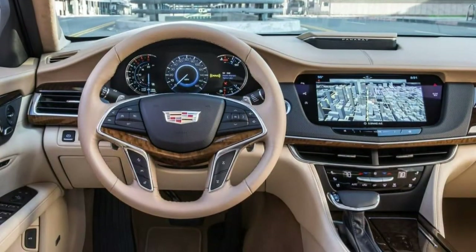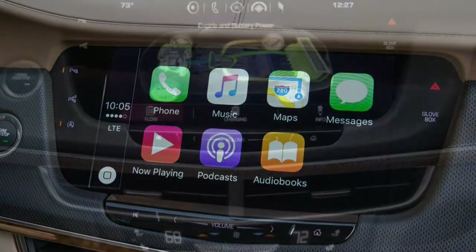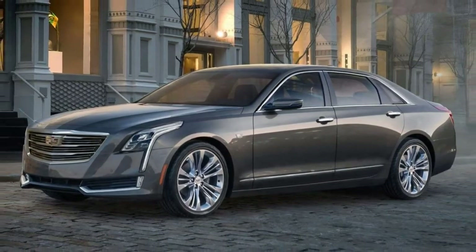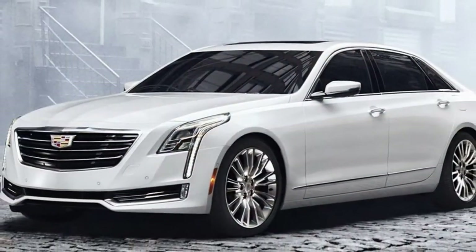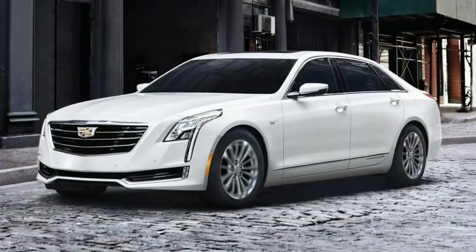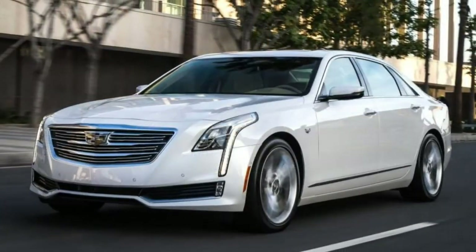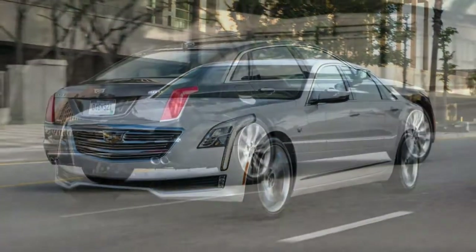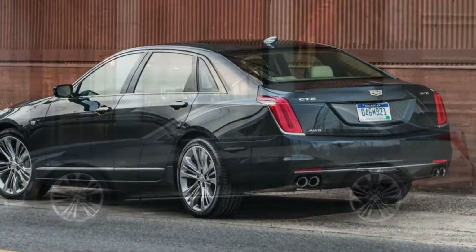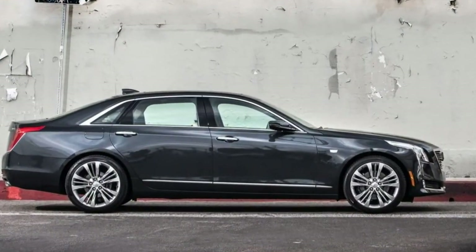Under the hood, the CT6's segment-straddling identity is apparent. Turbocharged four-cylinder power is standard, and it's the same engine featured in Cadillac's midsize CTS — you won't find that combination in any of its German competitors. But there's no doubt the CT6 reaches new heights of luxury relative to its midsize brethren, with thorough rear-passenger accommodations, top-shelf interior trimmings, and a competitive starting price, making it a legitimate challenger to the traditional leaders.